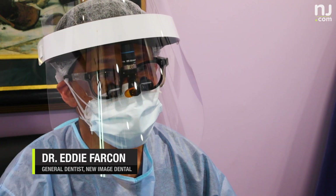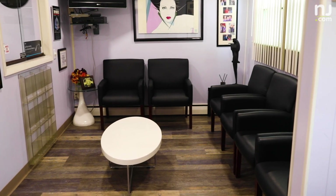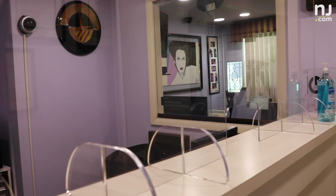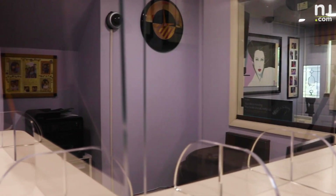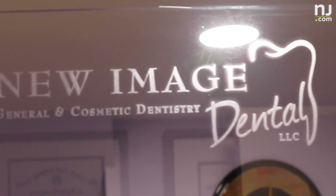A lot of dental offices, including mine, have a lot of open space around the front desk. As you see in the supermarkets, sneeze guards, barriers, all kinds of things are being set up, so we also have to have custom barriers made up front to make the patients — keep them safe and keep the staff safe.